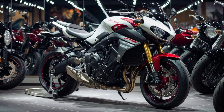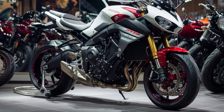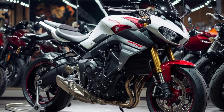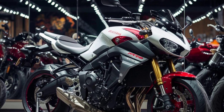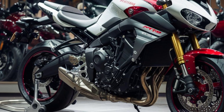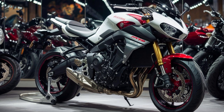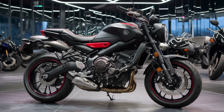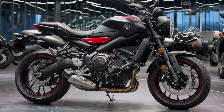Welcome back to Dreams Bike, where we dive into the latest and greatest in the world of motorcycles. Today we're checking out the 2024 Yamaha MT-15, a bike that's been making waves in the USA. The MT-15 is a perfect blend of performance, style, and affordability, making it a fantastic choice for both new and experienced riders. Let's start with the engine.